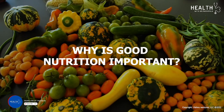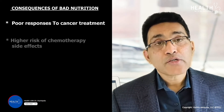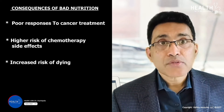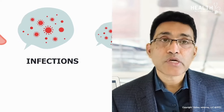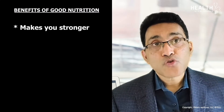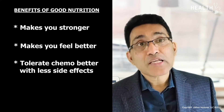Why is good nutrition important? Bad nutrition is associated with poor responses to treatment. Patients have a higher risk of chemotherapy side effects, increased risk of dying from cancer, and increased risk of suffering complications during treatment like infections. Good nutrition, on the other hand, makes you stronger, makes you feel better, and makes you tolerate chemotherapy better with fewer side effects.